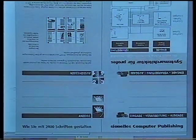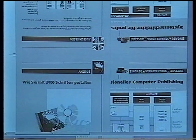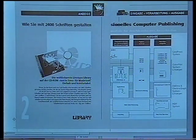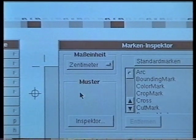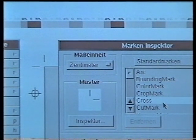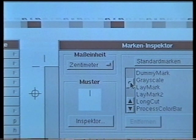Thanks to display PostScript, Cygna Station provides the operator with an exact display of the images he will be imaging later onto the plate. What's more, in addition to the text, images and various graphics, the operator can also see the precise location of all the marks and print control strips. Depending on the actual job, the operator can even enter and display his own identification marks.